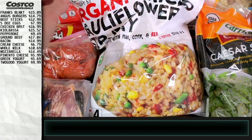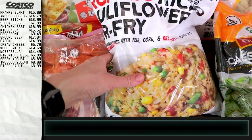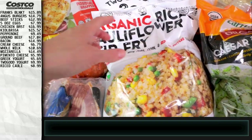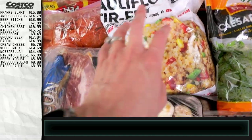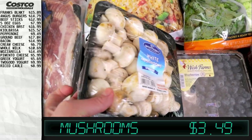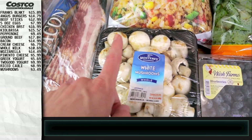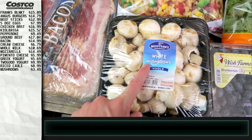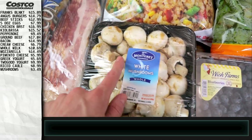Vegetable-wise, we've got some riced cauliflower stir fry — there are four packs in the big bag. We put them all in the freezer and it's really good for meal prepping, just throw it on the stove. We also got some mushrooms. A little tip: take them out, put them in a paper bag with a paper towel on the bottom, put them in the coldest part of the fridge, and they will last a long time.